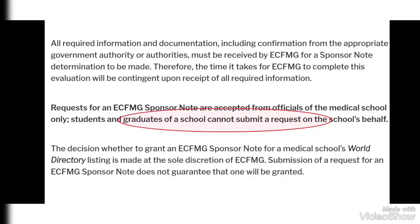Submission of a request does not guarantee that an ECFMG Sponsor Note will be given. But in most cases, when the medical school provides correct details, ECFMG most likely grants the Sponsor Note.